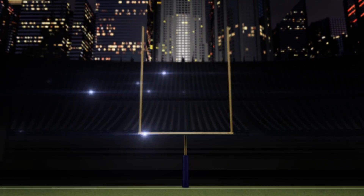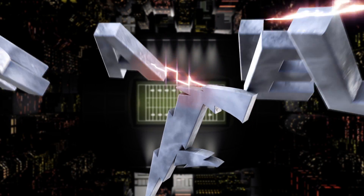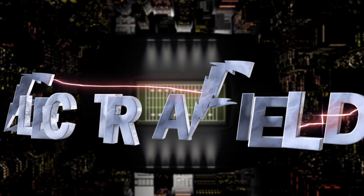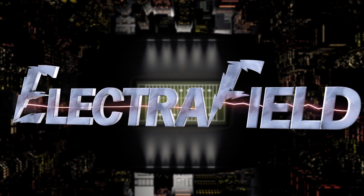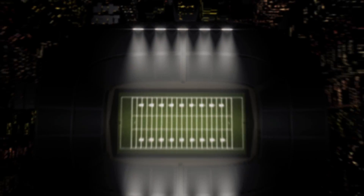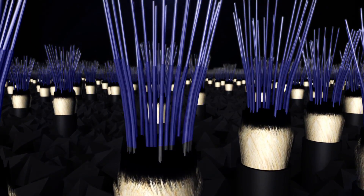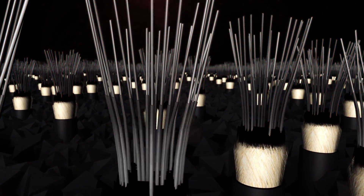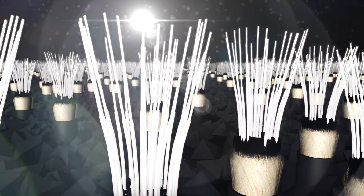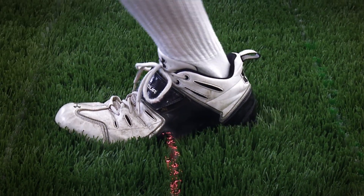Are you ready for a new football experience? The Electra Field is a new concept — it's the next generation football field. Through the use of high-intensity, multicolored LEDs and polyfilament fiber optics placed within the artificial turf, we can enjoy the game with a whole new look.